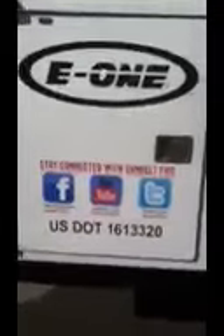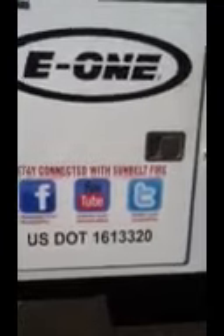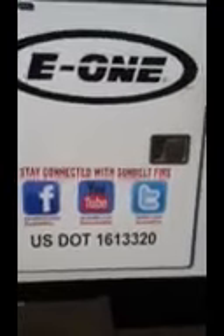The number one Sunbelt Fire — the number one E1 dealer in the country. There it is right there. You can hook us up on Facebook.com slash Sunbelt Fire, YouTube.com slash Sunbelt Fire, and Twitter.com slash Sunbelt Fire. Stay connected.